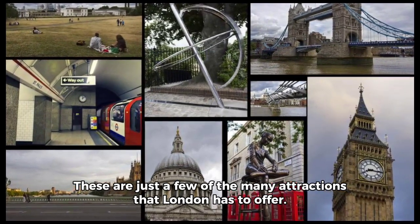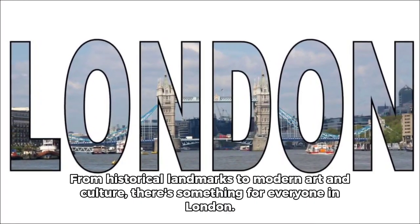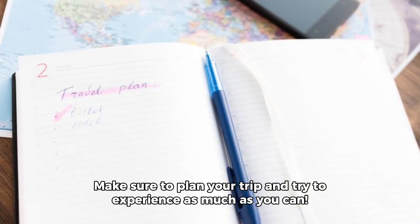These are just a few of the many attractions that London has to offer. From historical landmarks to modern art and culture, there's something for everyone in London. Make sure to plan your trip and try to experience as much as you can.